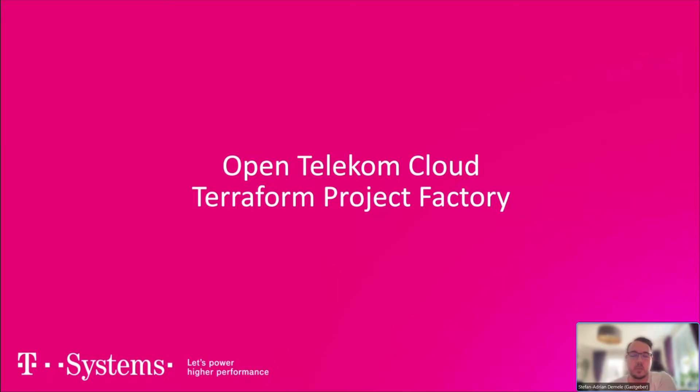Hi and welcome to today's webinar, hosted by the OpenTelecom Cloud Community Portal. Today I have Victor and Chan from IITS Consulting, and we have a very interesting topic: the OpenTelecom Cloud Terraform Project Factory. With that, I'll hand it over directly to Victor.